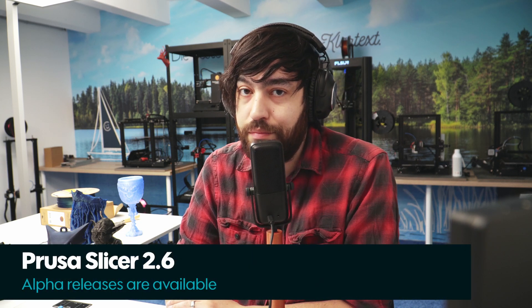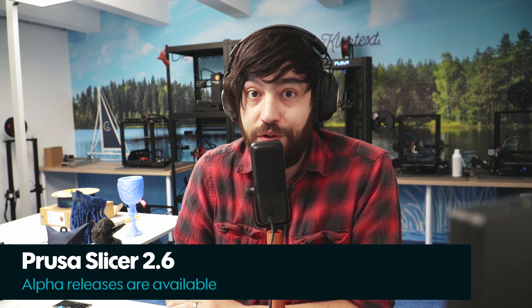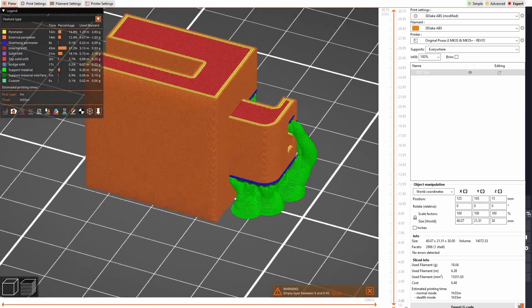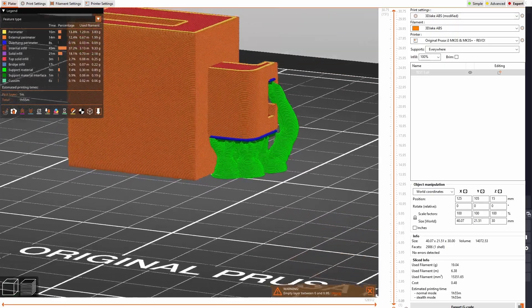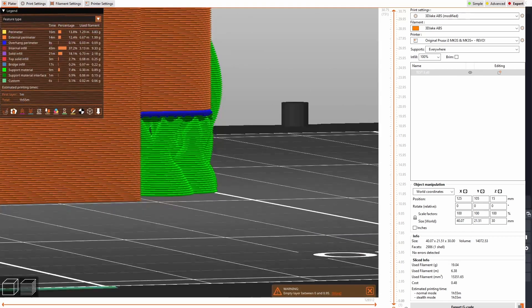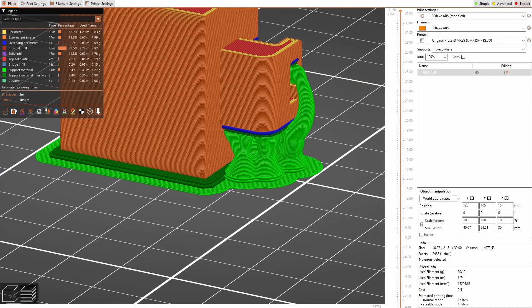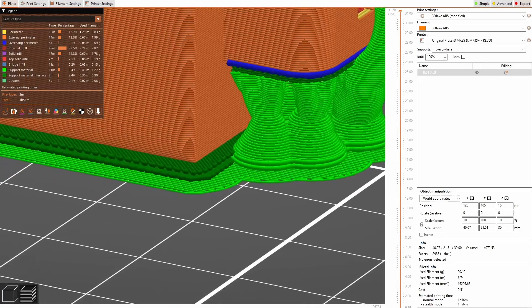We did mention some support issues. We've been trying PrusaSlicer 2.6 — if you haven't tried it, you should, because it is awesome. The organic supports are so good. The problem was that the support would not mesh with the raft we printed, and some supports fell off, which is why the monkey had issues. But since Alpha 5 came out they have fixed this — the raft now properly meshes with the support structure, holding on really tightly, and we're getting excellent results.